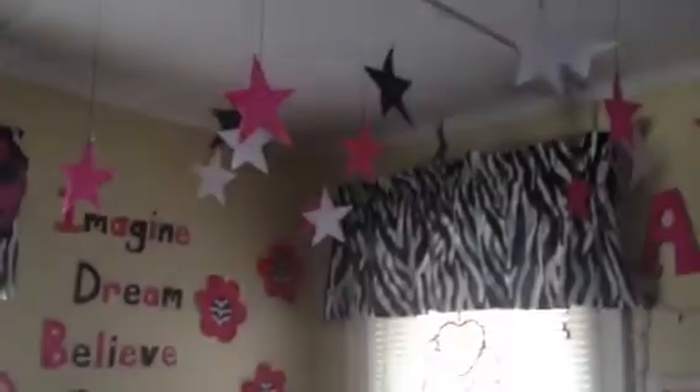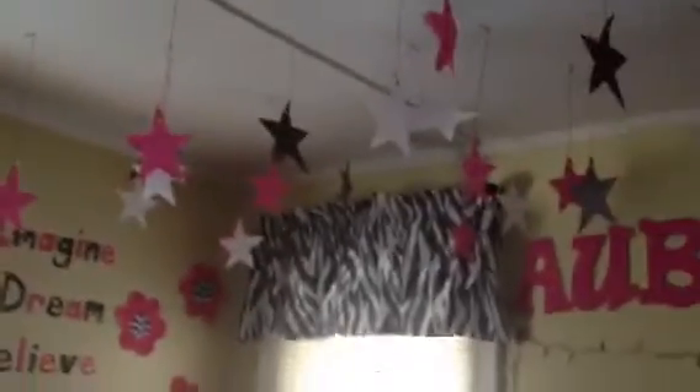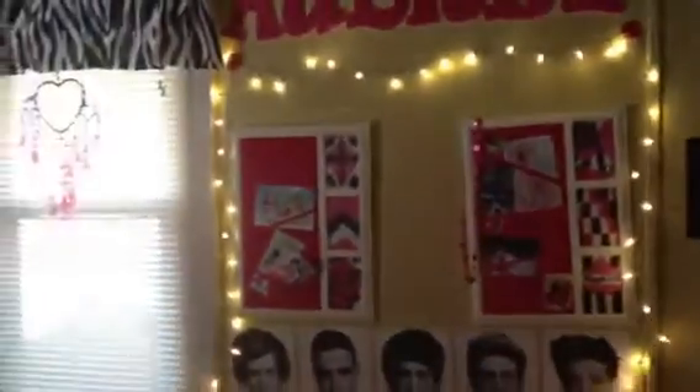On my ceiling I have stars. Sorry if it gets dark out of nowhere — it's because I have my blinds open. Over here I have my name and I put up some Christmas lights. That's what it looks like turned on. It looks better when it's dark outside.